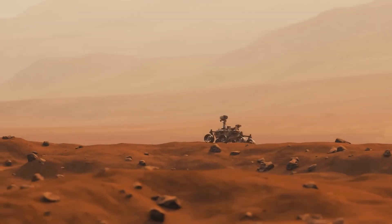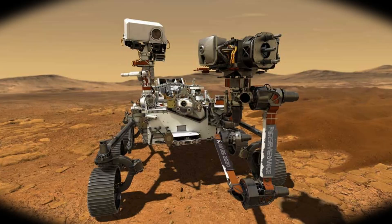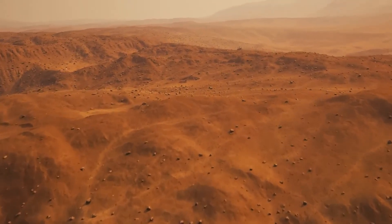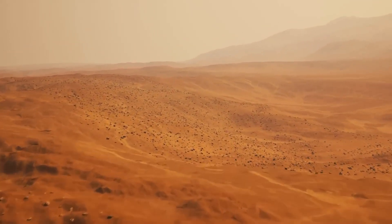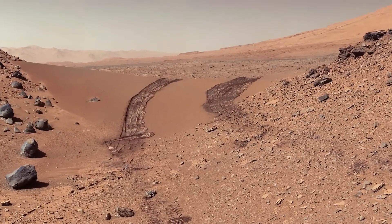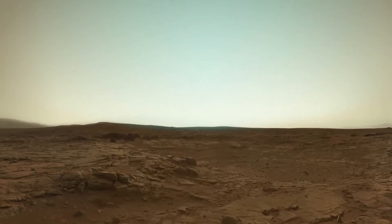Mars has become a true hub of scientific exploration. Active rovers on its surface — such as NASA's renowned Curiosity and Perseverance, as well as the Chinese rover Zhurong — play essential roles in the detailed study of various regions. These machines explore craters, survey mountains, analyze uniquely shaped rocks, and search for evidence of ancient aquatic systems. The high-resolution images they produce are unlike anything we could achieve from Earth, even with the most advanced telescopes.